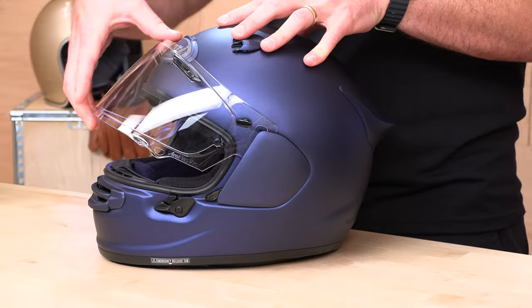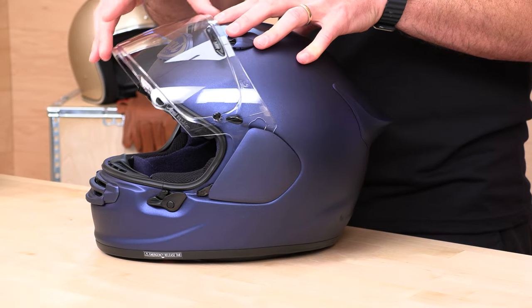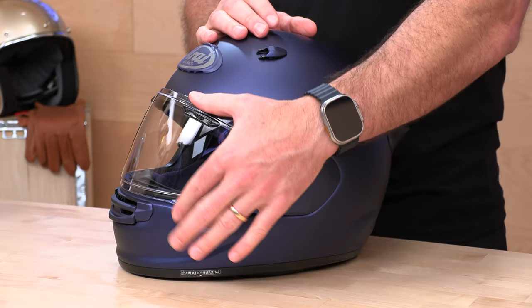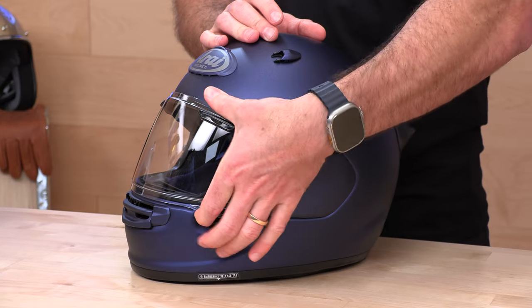With the Arai face shield, you don't get a bunch of detents — it's a smooth slide up until the top, and then there are two positions at the top and all the way down. They do have a D-miss setting; you can set it right above the lock. Push it down — locked — and then unlocked. This is their very secure locking system. If it's fully engaged, this shield is not going anywhere.